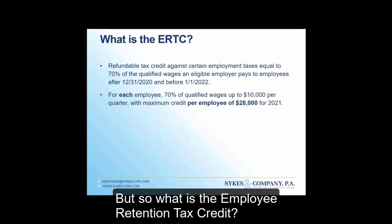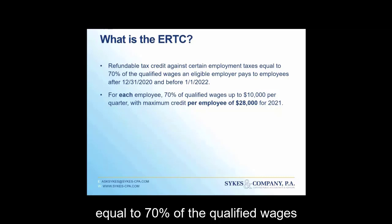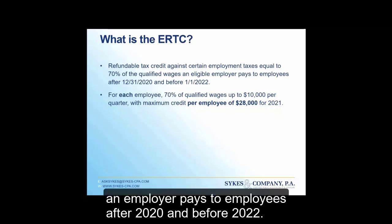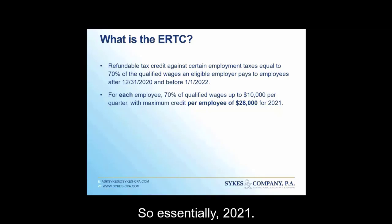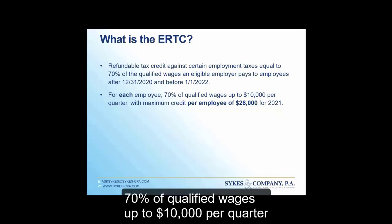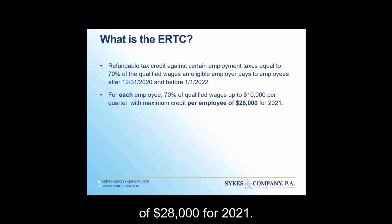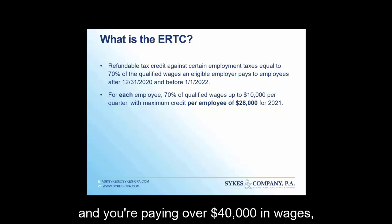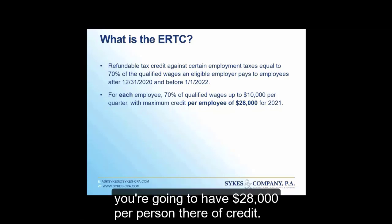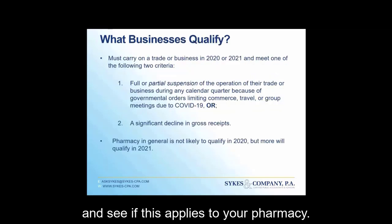So what is the employee retention tax credit? It is a refundable tax credit against certain employment taxes equal to 70% of the qualified wages an employer pays to employees after 2020 and before 2022 — essentially all of 2021. For each employee, 70% of qualified wages up to $10,000 per quarter can be eligible, meaning a maximum credit amount of $28,000 per employee for 2021. So if you have 10 employees, qualify for the whole year, and are paying over $40,000 in wages, you're looking at $28,000 per person in credit — very substantial.